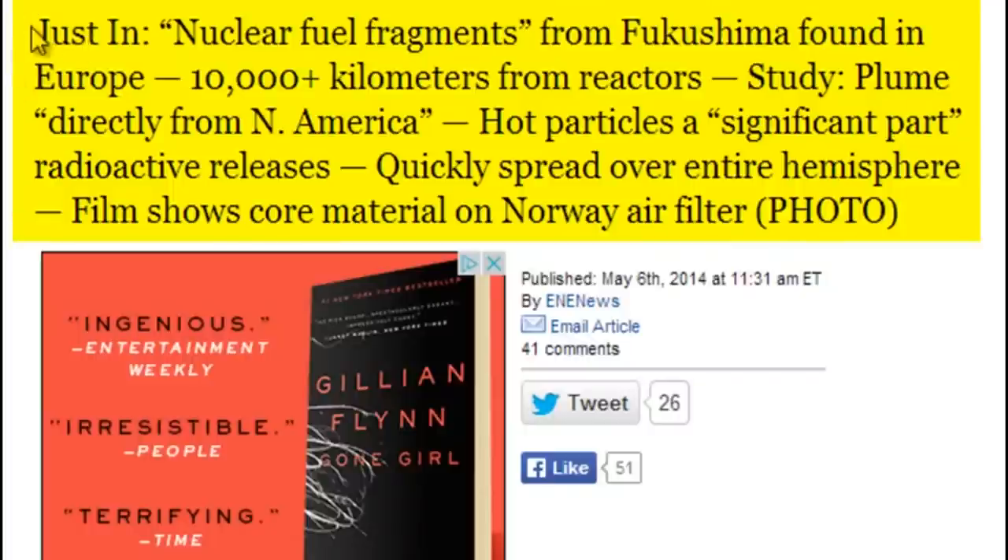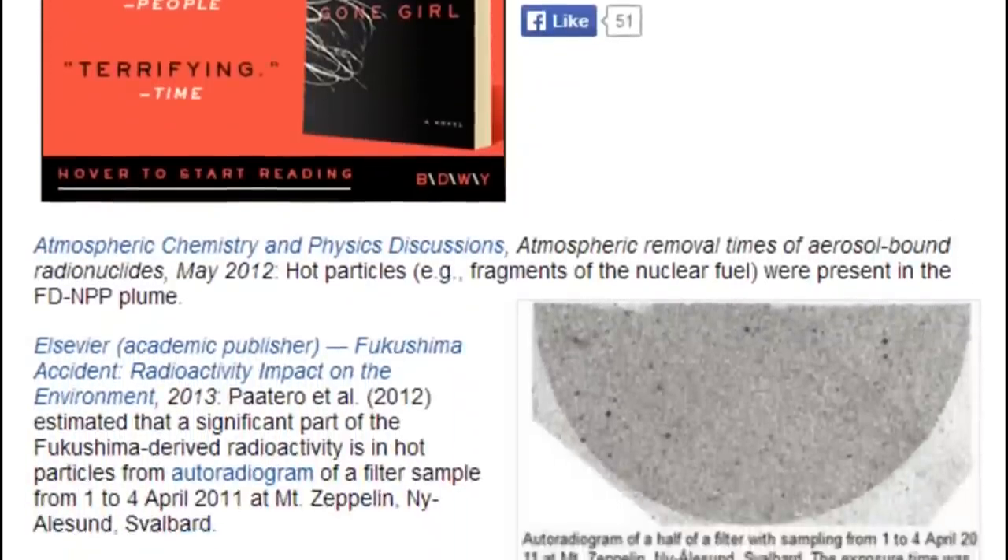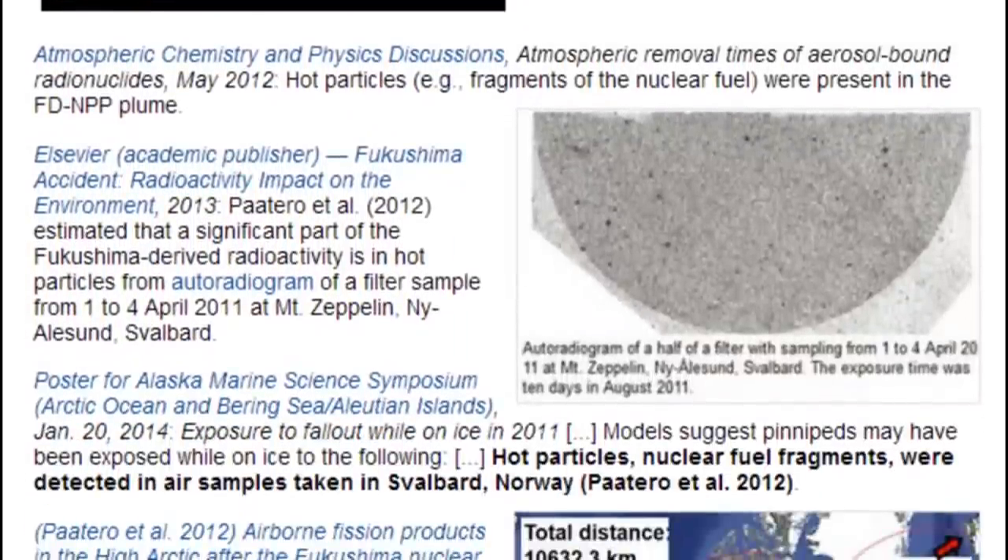Study: plume came directly from North America. Hot particles, a significant part of the disaster's radioactive release, quickly dispersed around the entire hemisphere. Seen on film of air filter in Norway. We've got like two or three spots reporting here that they've actually detected radioactive materials in their filters directly from Fukushima.